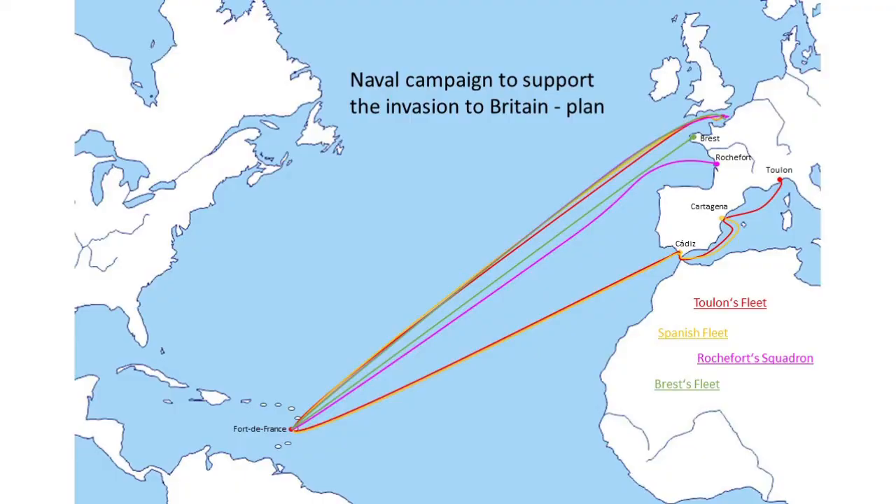Also, it was blockaded by the British. Thus Napoleon figured out that he needed to combine all his fleets in order to combat the British. And his plan was: Toulon's fleet, Brest's fleet, and Rochefort's squadron would quickly sail to the West Indies, meet there, and quickly sail back to the Channel, destroy the British, and secure the invasion.